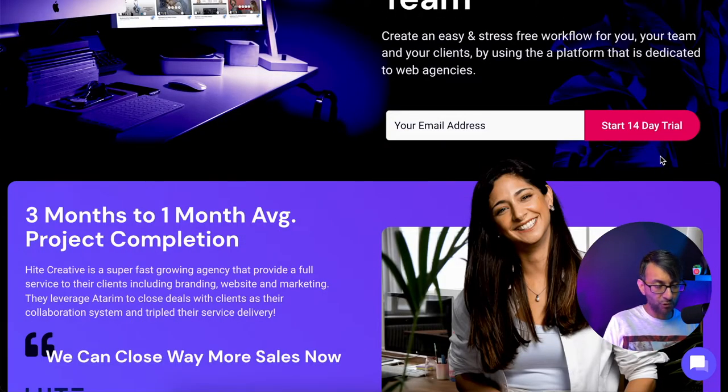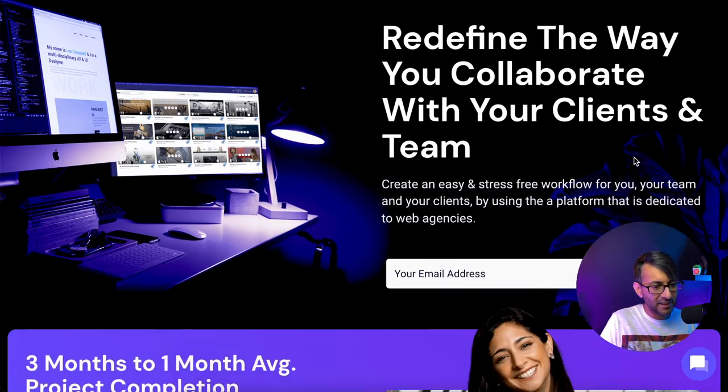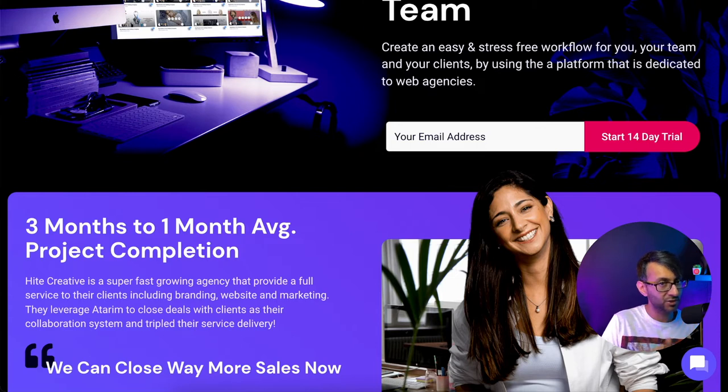As we scroll down, there's a repeat of that CTA. Focusing on the hero banner — that works really well for me. It tells me we're going to collaborate better, it's for my team and clients, gives more detail below, and there are two call to actions. I would probably say it wouldn't have been a bad idea to make that a sticky header, so that when you scroll down the background changes from transparent to a solid black. That way, 'Start your 14-day free trial' never leaves your eyeline.